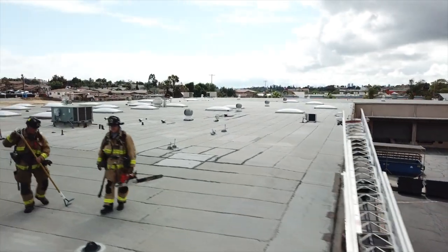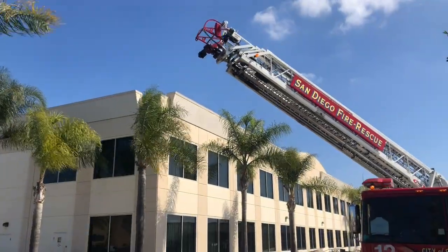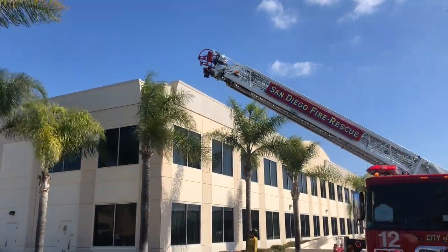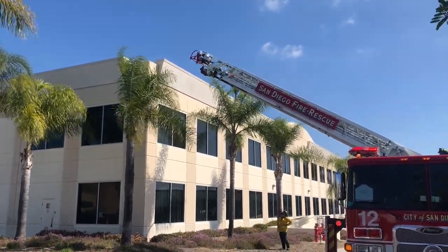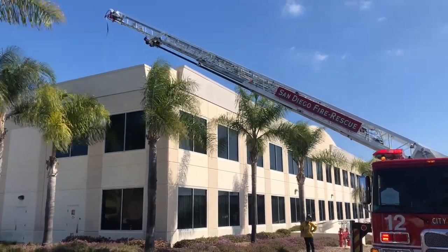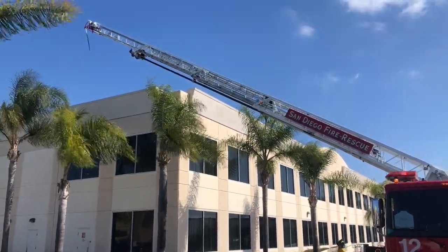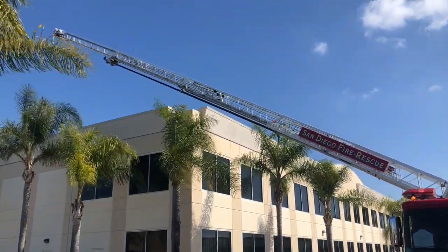On this Fire Minute, we're going to go over a variation on scrubbing the building with the aerial ladder. I've heard it called the Seattle method, I've heard it called the Los Angeles method, and I've also heard it referred to as scrubbing the building everywhere that the ladder could reach. For the sake of consistency, we're going to call it scrubbing in this video.